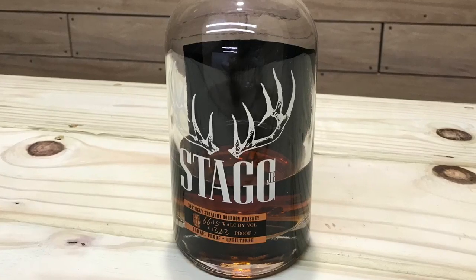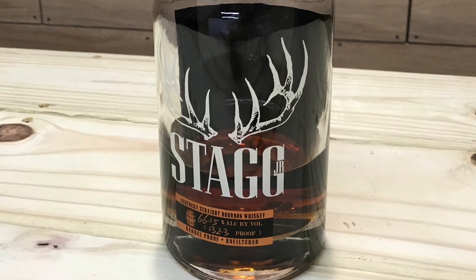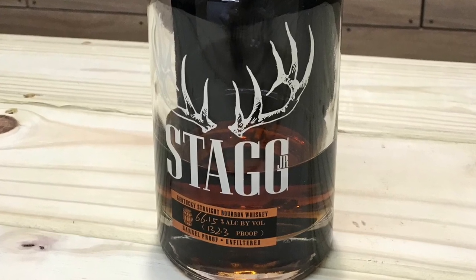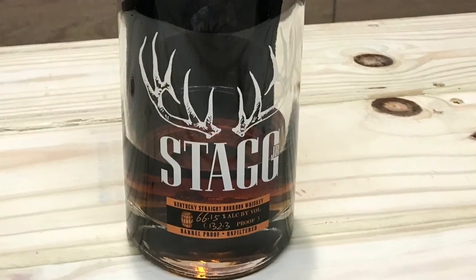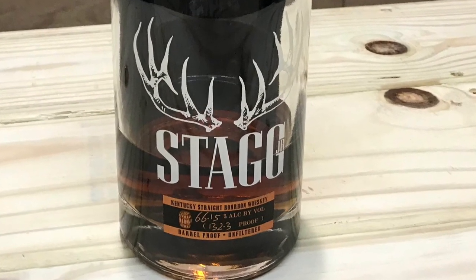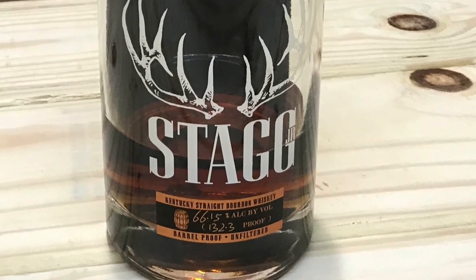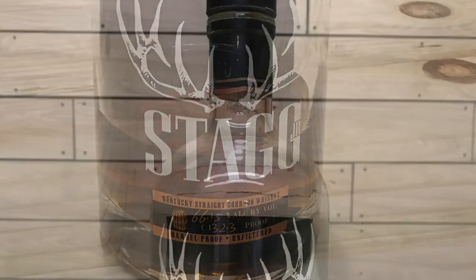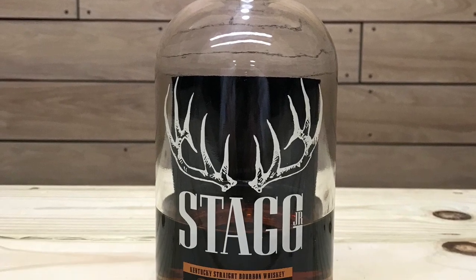My number one best bourbon of 2019 is the Stagg Jr. Batch 12. The Stagg Jr. Batch 12 is a home run in my opinion. Some of the previous offerings of the Stagg Jr. have been known for being extremely hot and had flavor profiles that are kind of all over the place. Batch 12 has a great flavor profile and balance, with an almost syrupy richness. This is a non-age stated whiskey at 132.3 proof with an MSRP of around $55 to $60.